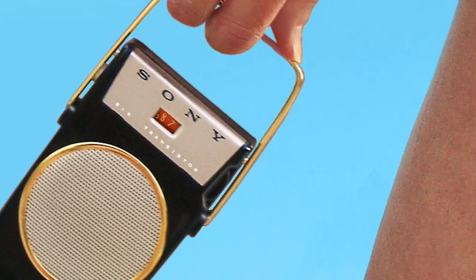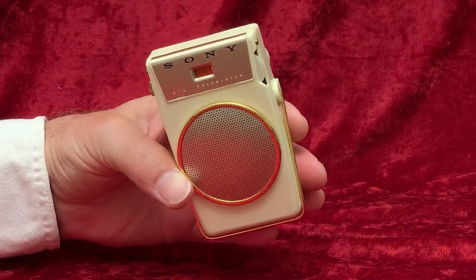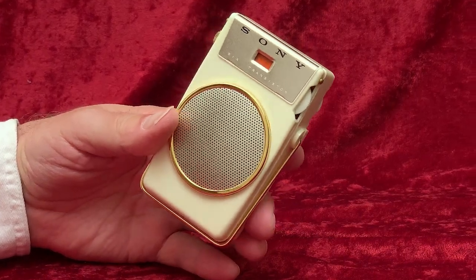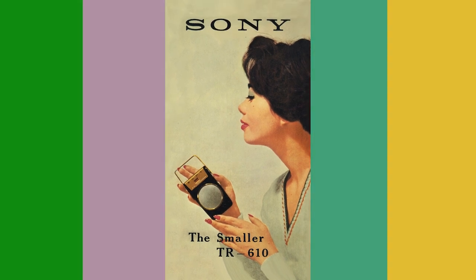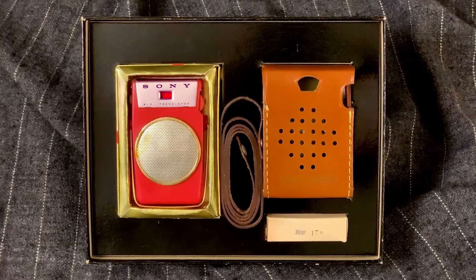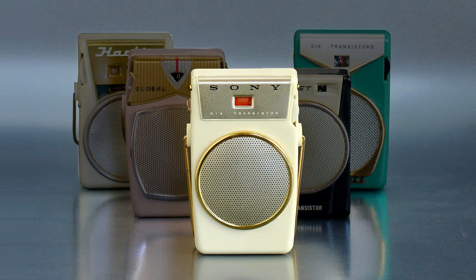1958 was the year that Sony defined the shirt pocket transistor radio with its successful TR610 model, a radio that actually did fit in a shirt pocket. That year, how many American radio makers met that competition by introducing a full-featured shirt pocket transistor radio of their own?